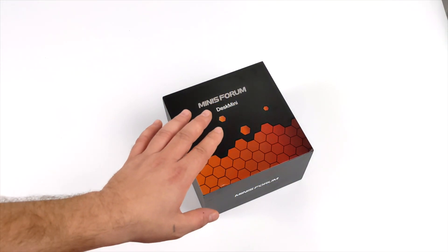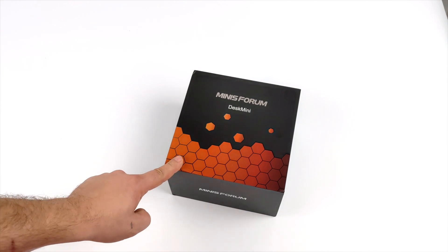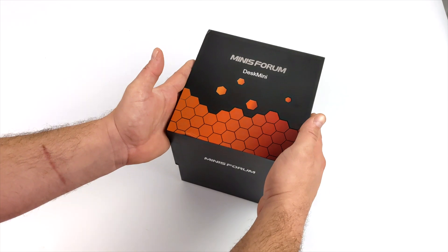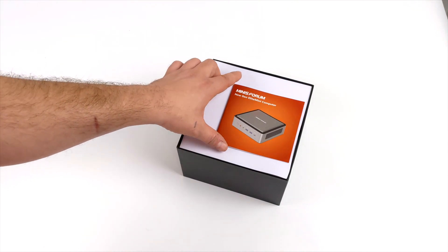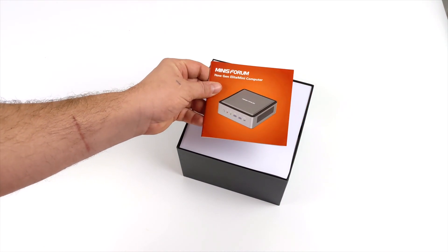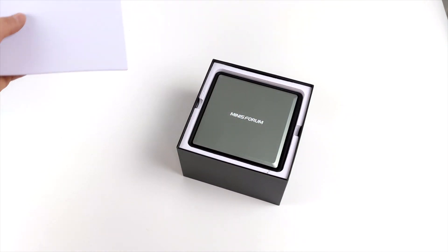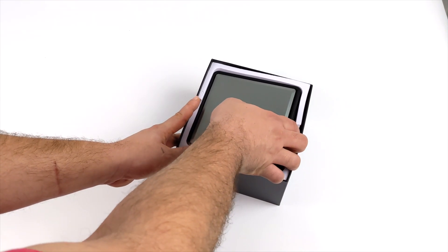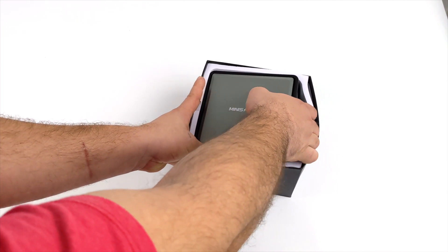Hey, what's going on guys? It's ETA Prime back here again. Today we're going to be taking a look at an all-new Ryzen-powered mini PC from Menace Forums, known as the HM50. In the past I've taken a look at a couple of their mobile Ryzen APU-powered mini PCs, but all of those were powered by either a second or third generation mobile APU. The new HM50 is actually powered by a fourth gen, more notably the 4500U — the same APU that comes in the Aya Neo and other mini PCs like the Asus PN50.